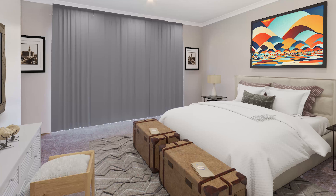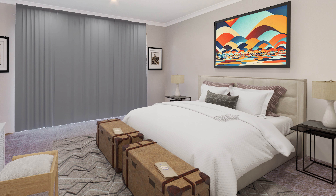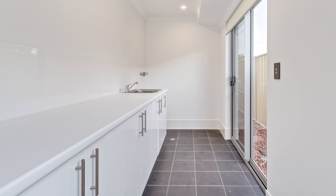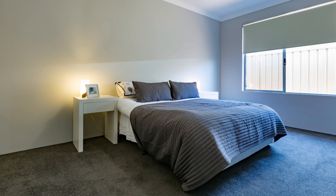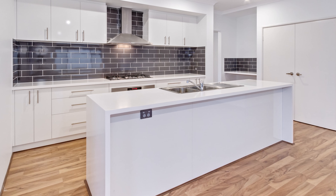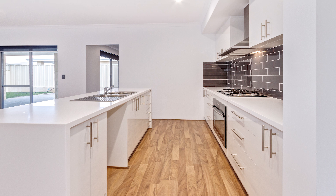This home features a massive master bedroom with a well-planned ensuite, three generous sized minor bedrooms, and a master chef kitchen with ample stone bench space and storage areas.